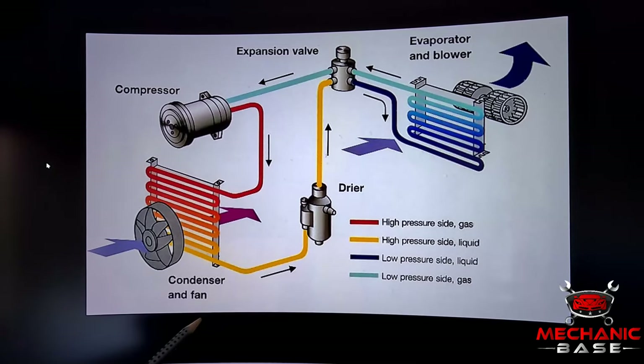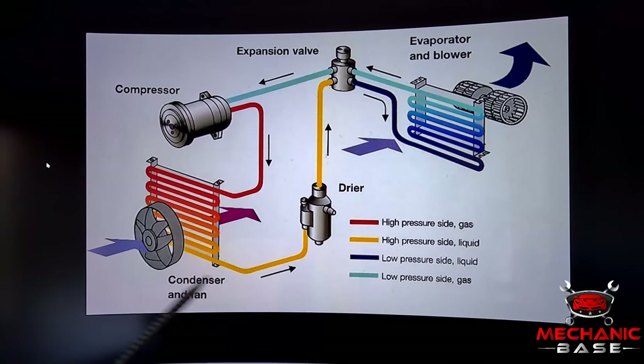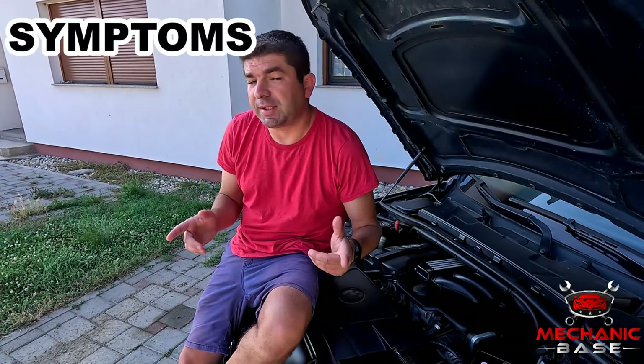On the other side, the high pressure switch will detect any pressure buildups inside the aircon system, which could be caused by blockages or something similar. As this can cause the system to explode, this switch shuts it off if the pressure is too high. Now you know what the AC pressure switch does — let's see what will happen if it fails.